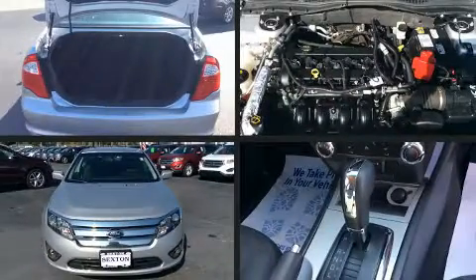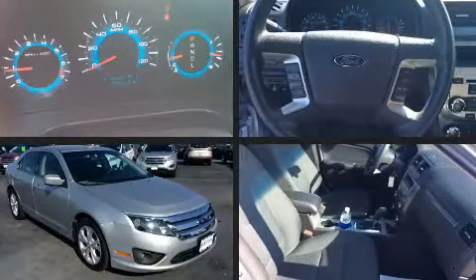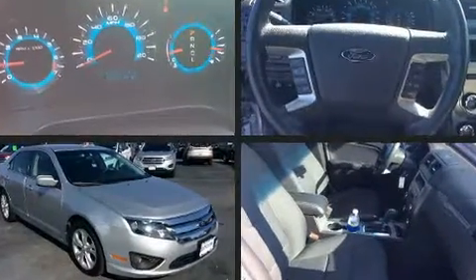Treat yourself to a test drive in the 2012 Ford Fusion. It features an automatic transmission, front-wheel drive, and a 2.5-liter four-cylinder engine.